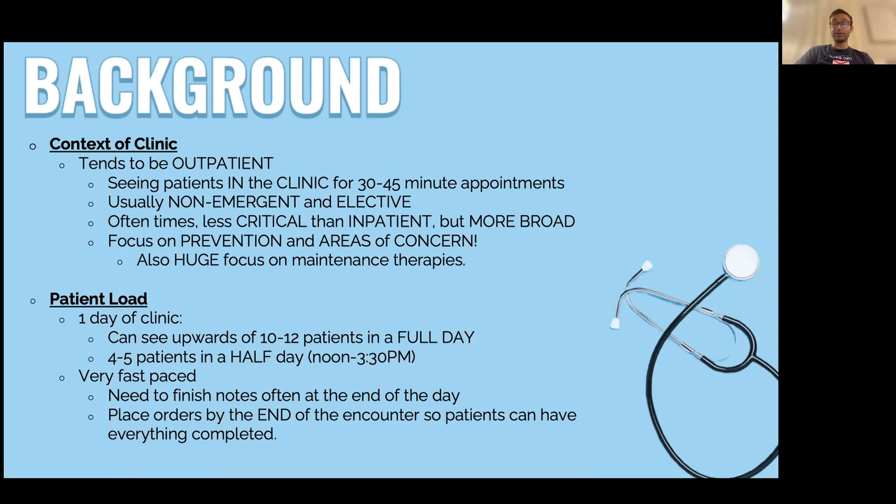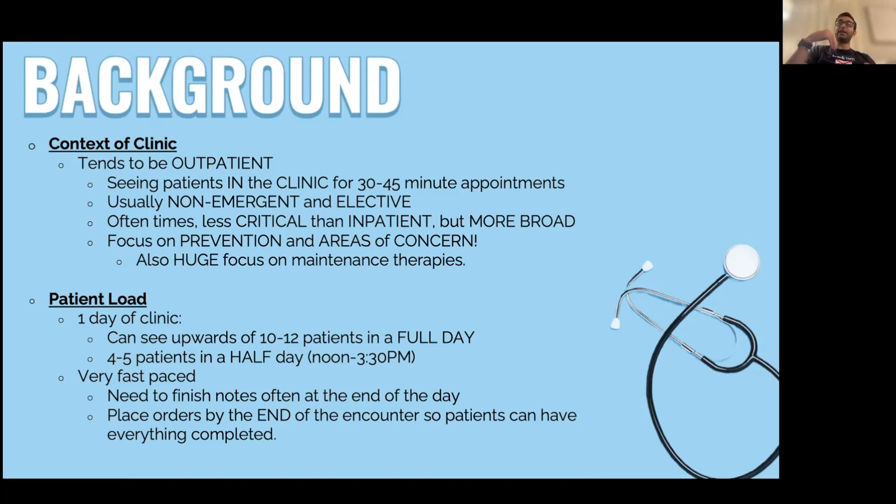In clinic, you see patients for about 30 to 45 minutes. They come in with some level of complaint, usually not emergent, and can be managed outpatient. Don't think clinic is easier, though — in primary care you often have to address way more: cancer screening, diabetes, all of their problems. Much of medicine is reactive, but in clinic you can be preventive: for example, noticing high lipids and starting a statin so the patient doesn't end up having a heart attack down the road.